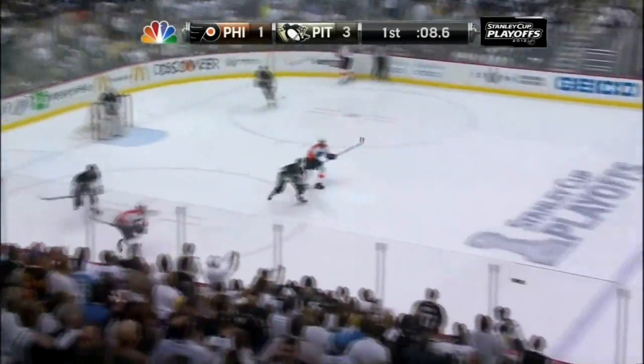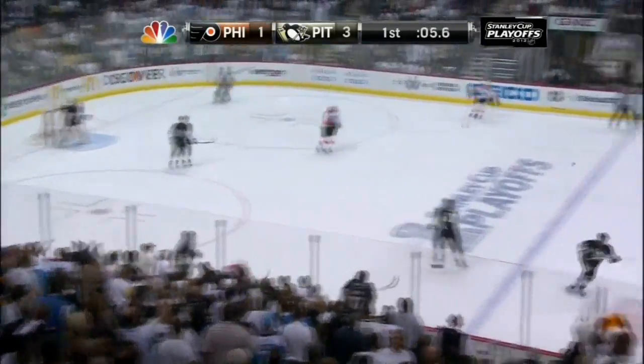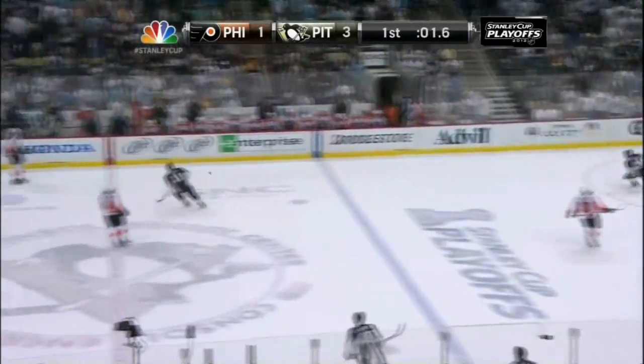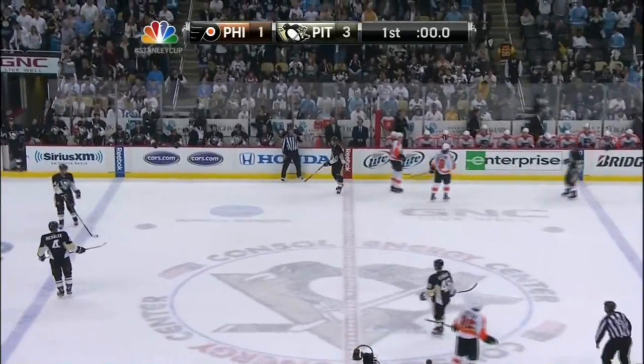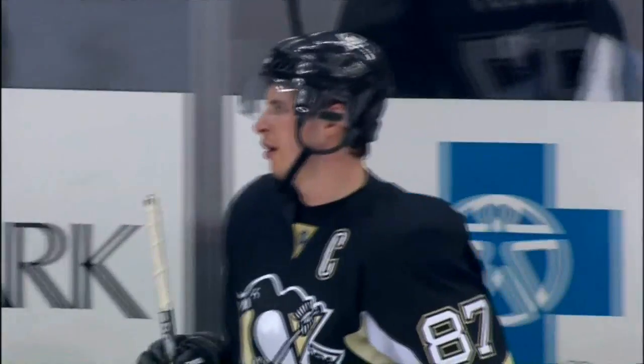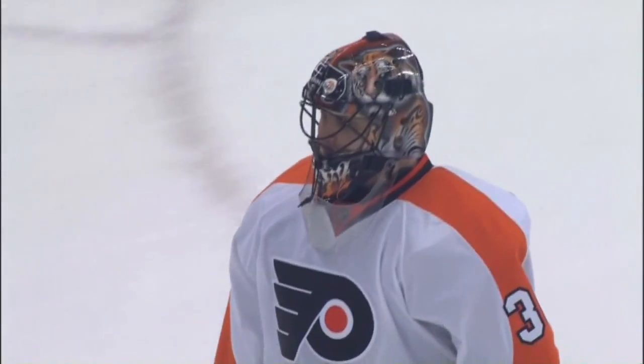It's his third career playoff goal. His first two came against the New Jersey Devils. Time winding down in period one. Pittsburgh Penguins led 3-0 after one in game one on Wednesday. Two points for Sidney Crosby. It is a 3-1 Penguins lead after one period in game two.